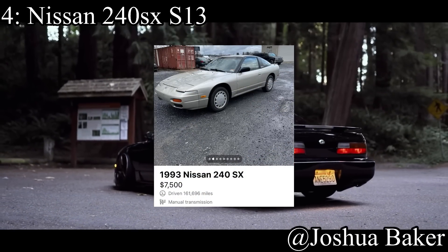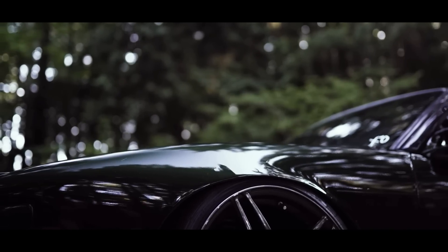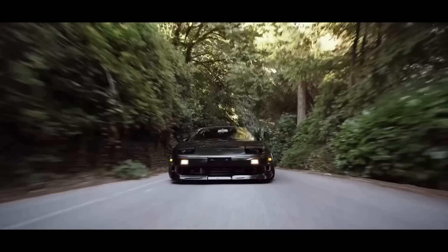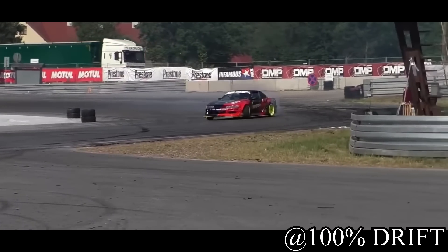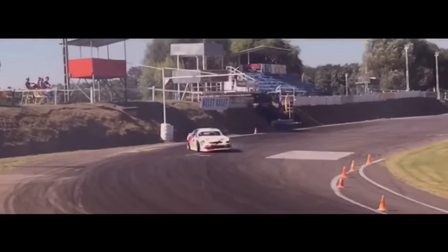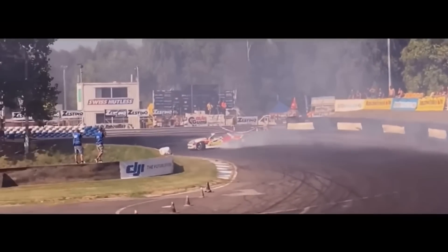Coming in at number 4 is the Nissan 240SX S13 — the ultimate drift mobile that every TikTok teenager seems to want nowadays. It's a good car, but there are more JDM options out there beyond just the S13. They come with a 2.4-liter inline-four making 155 horsepower and are rear-wheel drive. The issue isn't the power — it won't spin out on you. The problem is people neglect them. Buying a cheap one as a first car means you're likely picking up someone else's project and will spend countless hours trying to get it running.